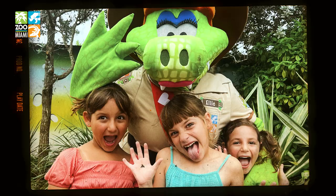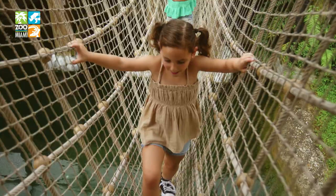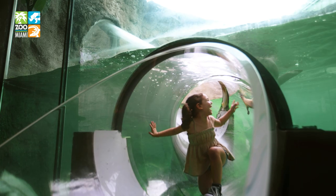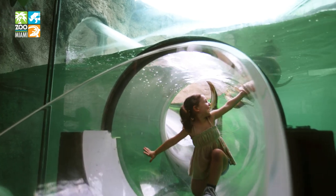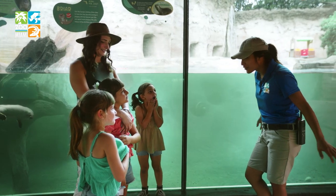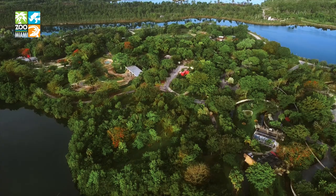Live it at Zoo Miami, where you can climb across the alligator hole, crawl through the crocodile tunnel, and slide down the river otter exhibit to learn about Florida's Mission Everglades and the wildlife and conservation efforts that Zoo Miami is taking in its own backyard.